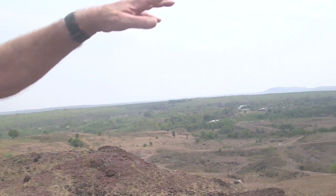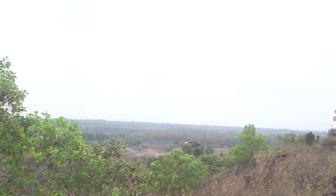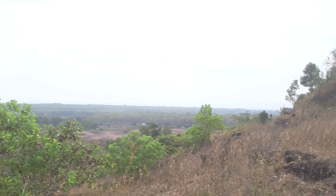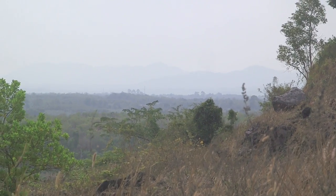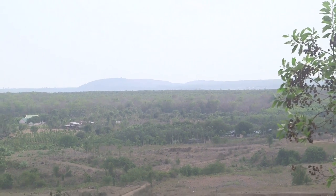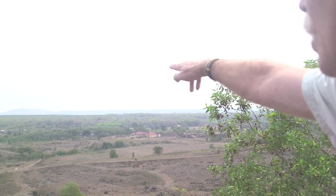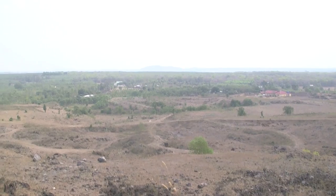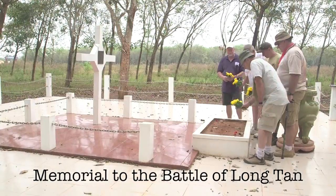Swinging down to the south — the direction from which we came — those misty mountains on the horizon are the Long Hai Mountains, otherwise known as the Minh Dam Secret Zone, where we are going in a couple of days. Straight down through here is the coast. Just barely visible out in front of us is a sheet of water — a dam — at the rubber plantation of Long Tan, where the big Battle of Long Tan took place and where we are going today.